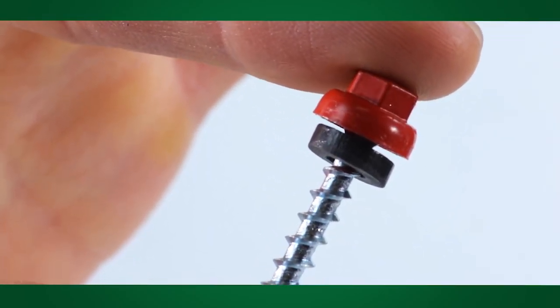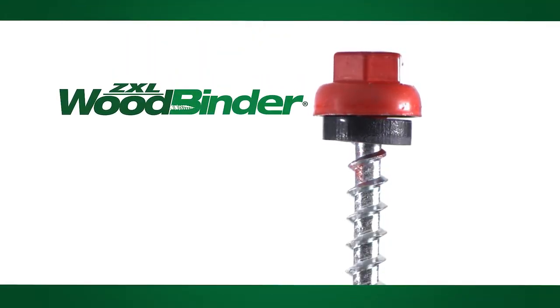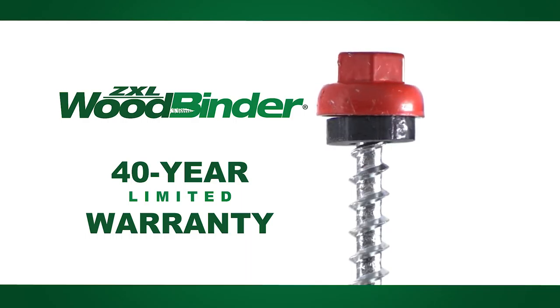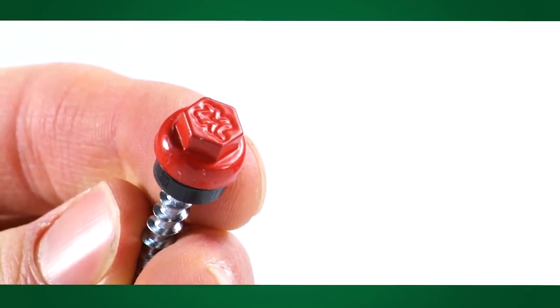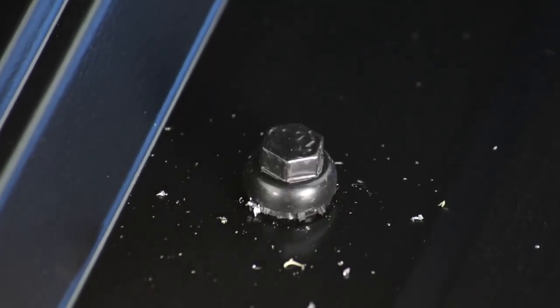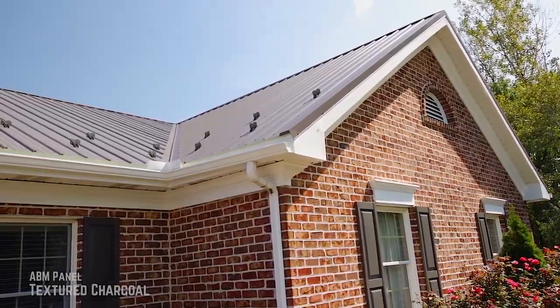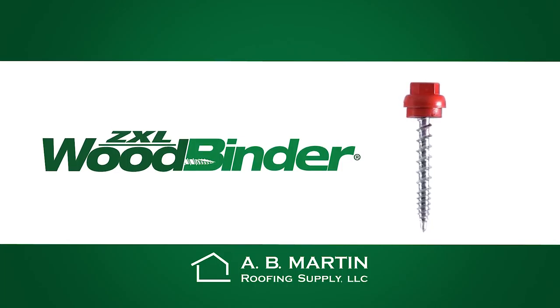In addition, the cut rubber washer tucks under the cup's head for long-lasting protection against UV damage. Because of the added protection, the ZXL wood binder carries a 40-year corrosion warranty to mirror the paint warranties of A.B. Martin's metal panels. That makes it the new industry standard for residential roofing and an inexpensive insurance policy to pass on to the homeowner. So when closing the deal on your next residential project, offer your customer a better screw with the wood binder or the best screw with the ZXL wood binder and 40-year warranty.